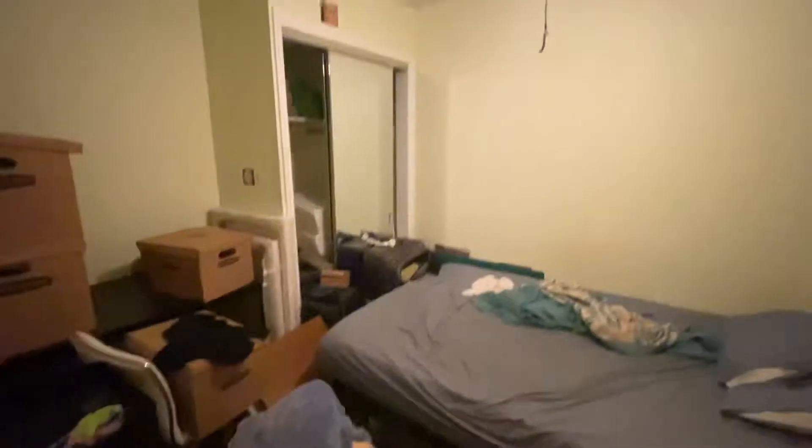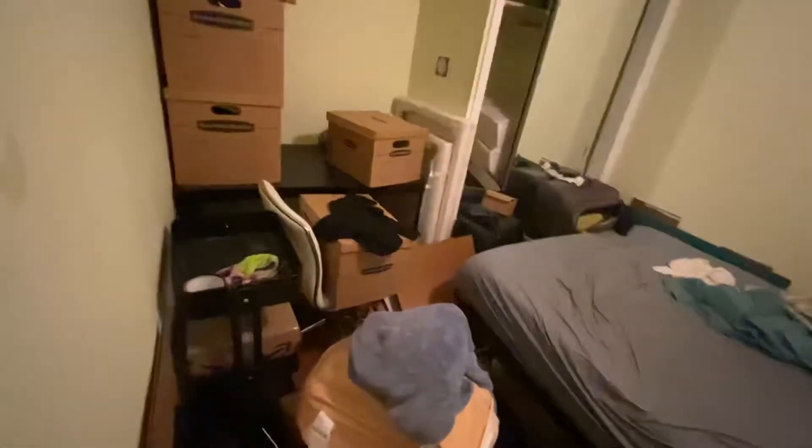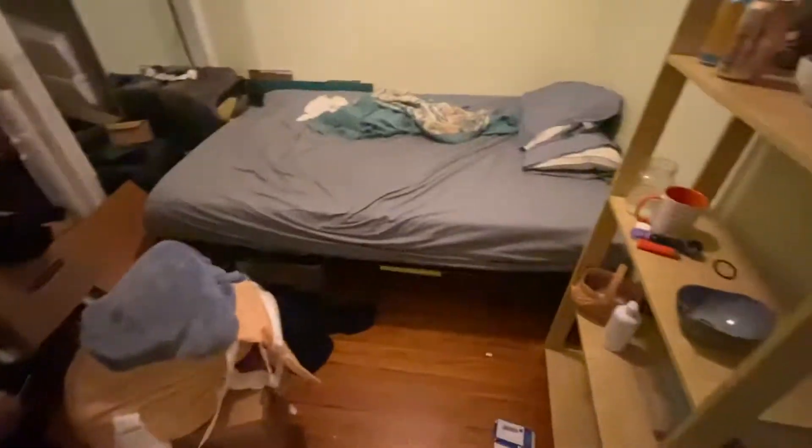Down the hall. So this is a room right here. This is the smaller of the three. This room doesn't have a window, but there's a closet there. So this could be used as a bedroom or as office space.